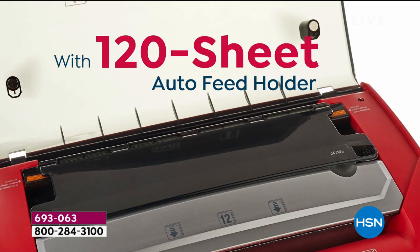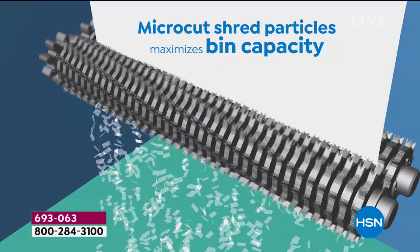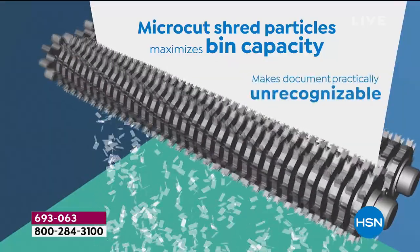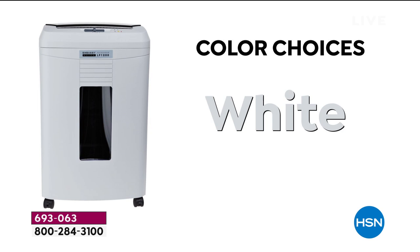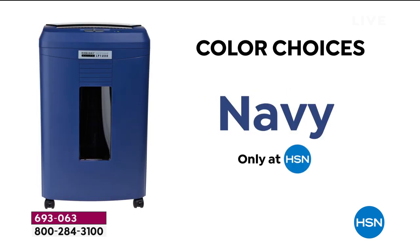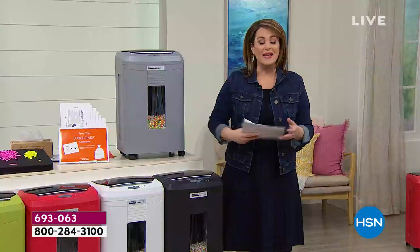We are so proud to carry Embassy here at HSN. Embassy is that number one name brand — they make one out of every four shredders in the world. Every Embassy shredder we have on HSN.com is a customer pick, so we know you love it.